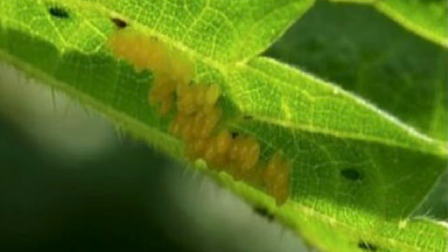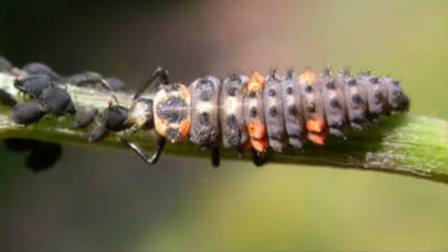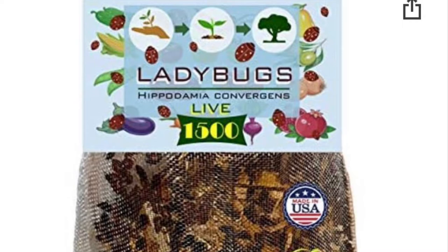Their eggs are oval shaped and typically found on the underside of leaves. Their larvae look like small red and black alligators — don't get rid of these, these are what you want. Just for reference, for one small to medium infested shrub, you'll need about 3,000 ladybugs, which you'll want to release about half at a time.